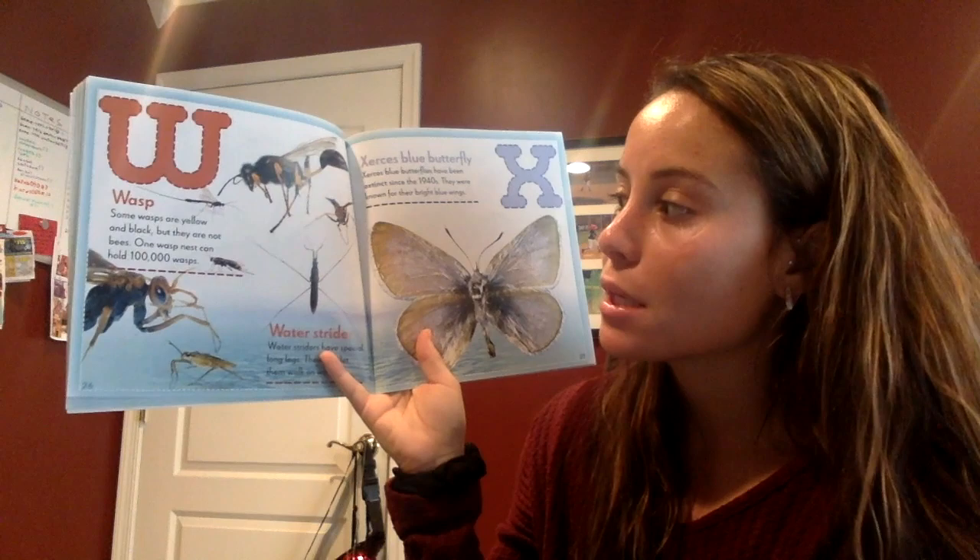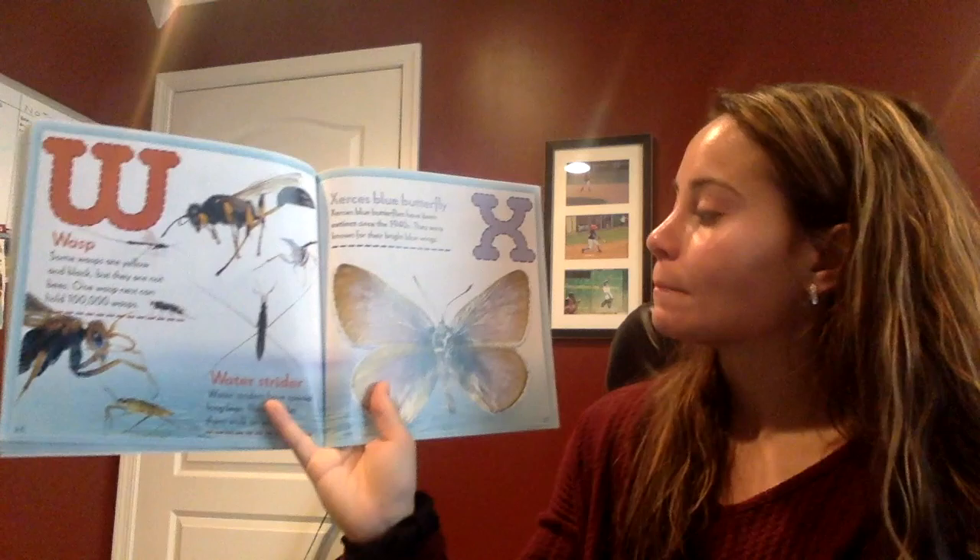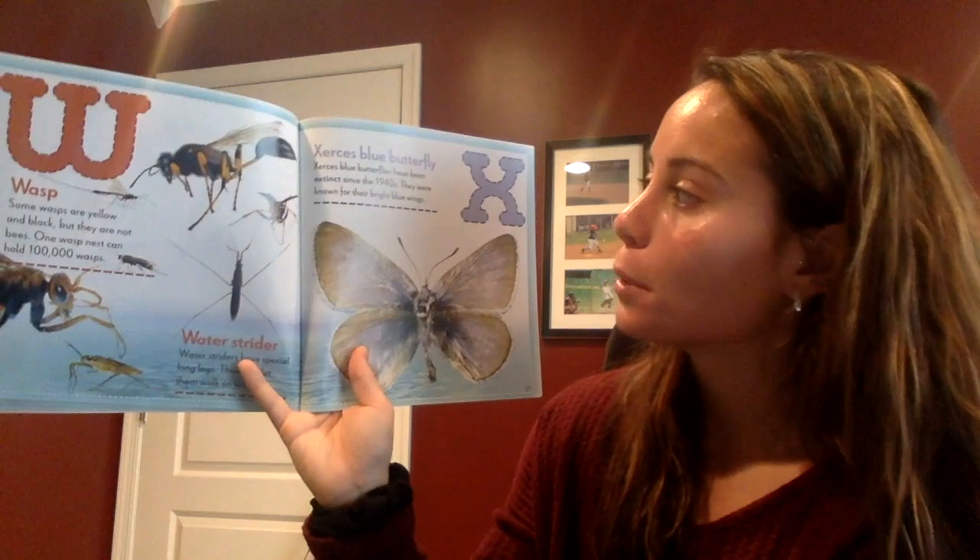W — wasp. Some wasps are yellow and black, but they are not bees. One wasp nest can hold 100,000 wasps. X — Xerces blue butterfly. Xerces blue butterflies have been extinct since the 1940s. They were known for their bright blue wings.